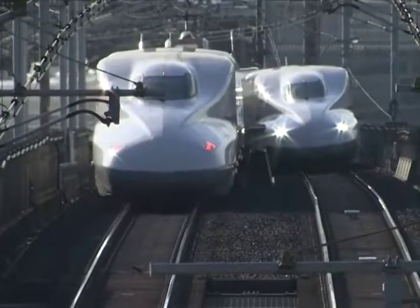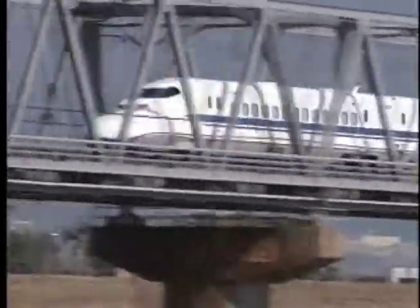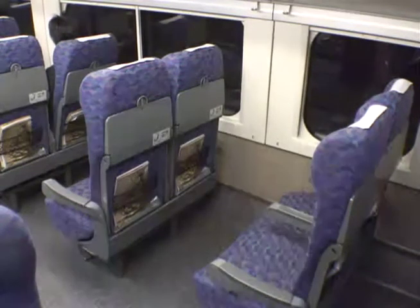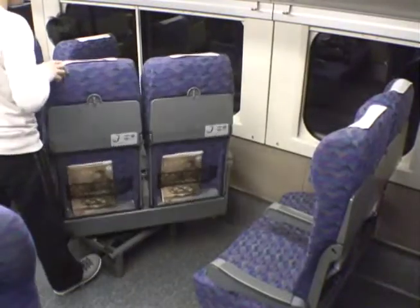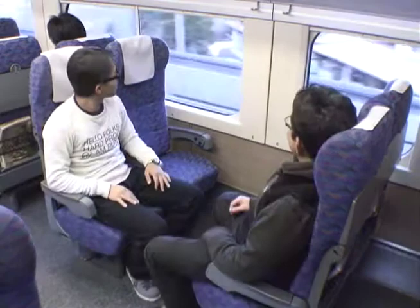These trains have an awesome reputation for safety, too. In the entire history of the network, there have been zero passenger fatalities. Unique Japanese features to improve passenger comfort include seats that swivel to face the direction you wish.